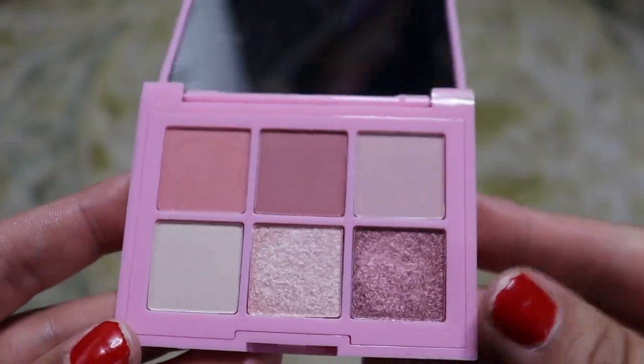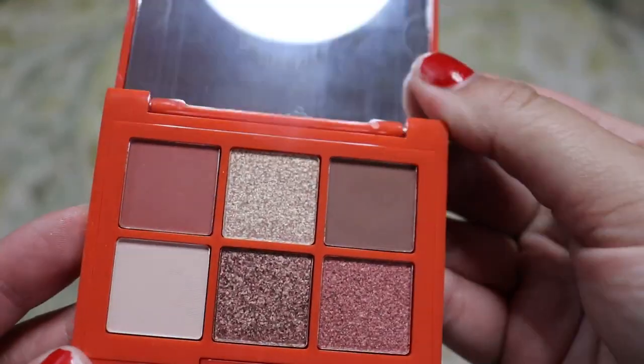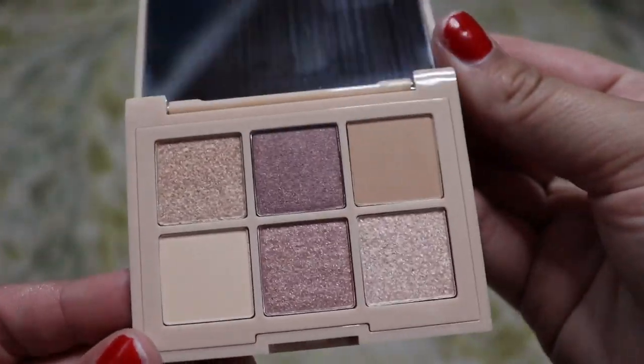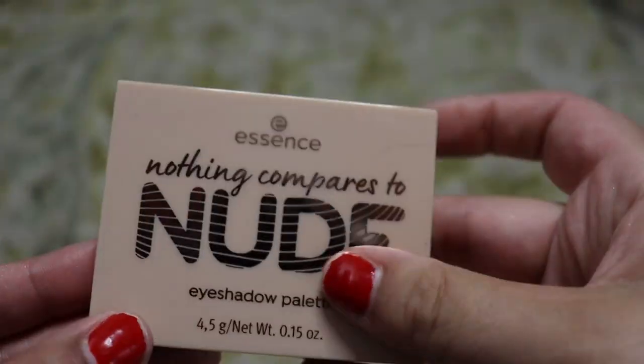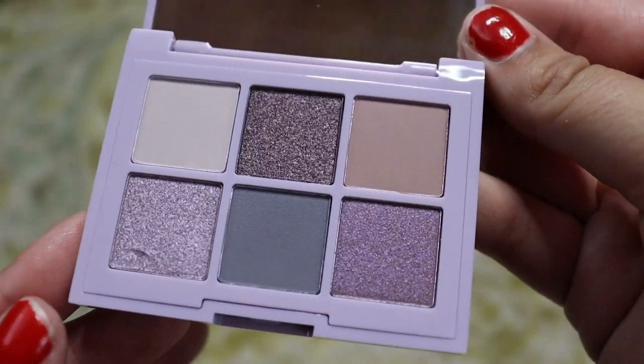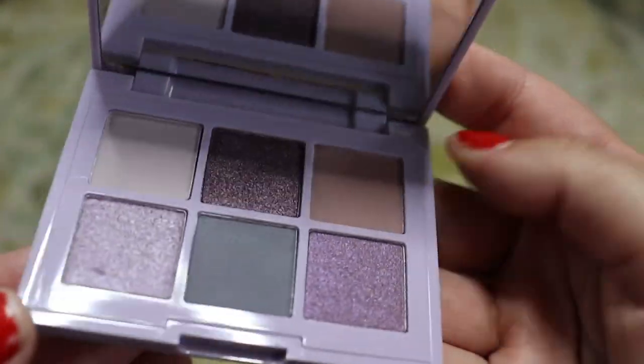Next we have My Rose Will Go On — I wish I had a little bit more depth because it doesn't get very dark with that mauve shade, but it's a beautiful palette. Bronzed This Way — this one has better range, we're going to keep it, I haven't had enough time with it. Coral Me Maybe — beautiful, love the range in this one, definitely keeping it. Nothing Compares to Nude and My Rose Will Go On are from the second release. Nothing Compares to Nude doesn't have a lot of range but we're going to keep it for travel. And then lastly, I Like To Mauve It Mauve It — good range again, a little bit more of those gray or blue purples, mauve taupey colors. Keeping all six of those.